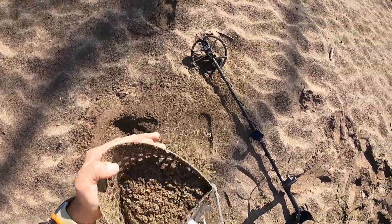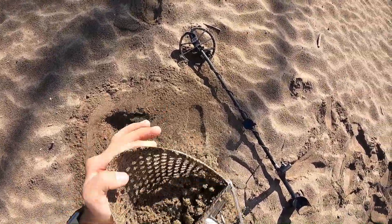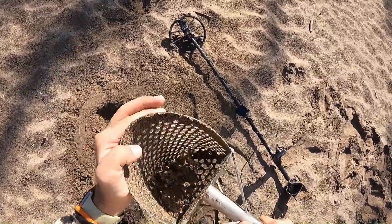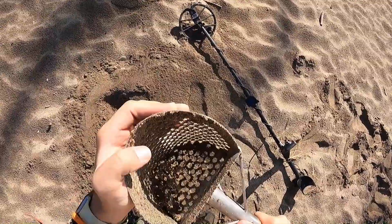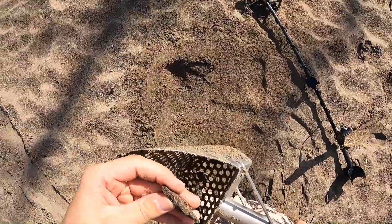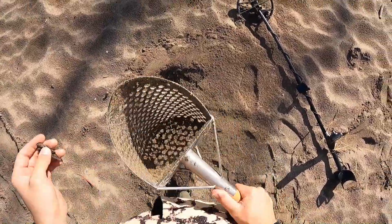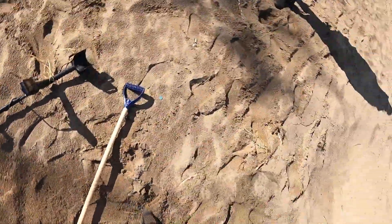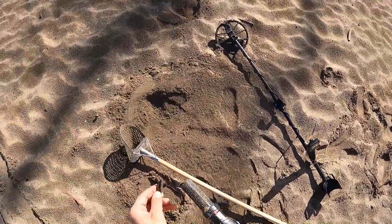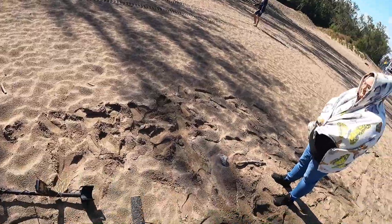What's in the scoop? Yeah, I got it baby! I've been bamboozled.